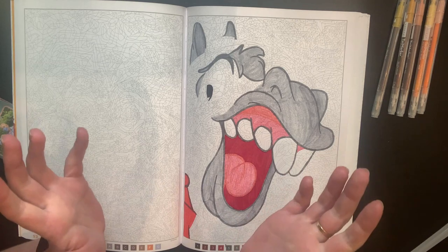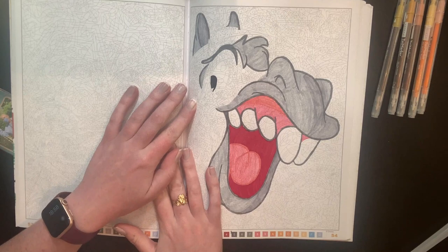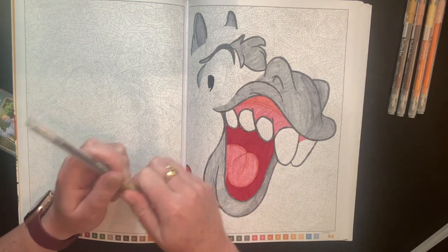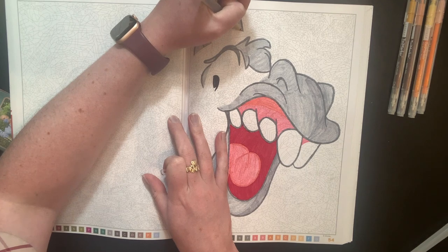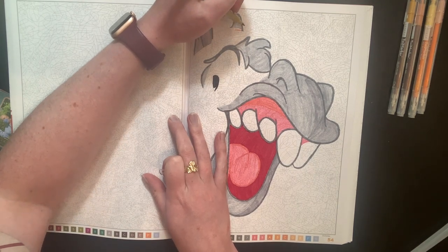We'll go ahead and get started. I'm going to try and finish this horse page that we started in my color-and-chat on Monday. I tried to pre-pick the colors — we will see how well they work out. Let's go ahead to question number one.